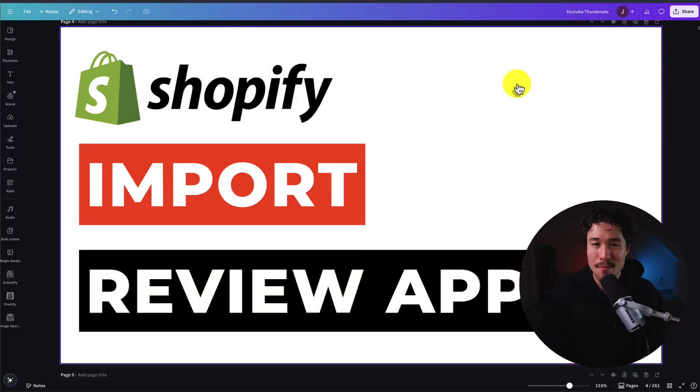I'll be showing you the top apps to import reviews for your Shopify store, allowing you to quickly add social proof.